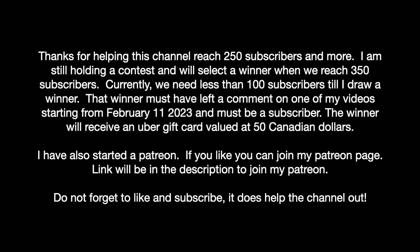Thanks for helping this channel reach 250 subscribers. I am still holding a contest and will select the winner when we reach 350 subscribers. We need less than 100 more subscribers until I draw a winner. That winner must have left a comment on one of my videos starting from February 11, 2023 and must be a subscriber.